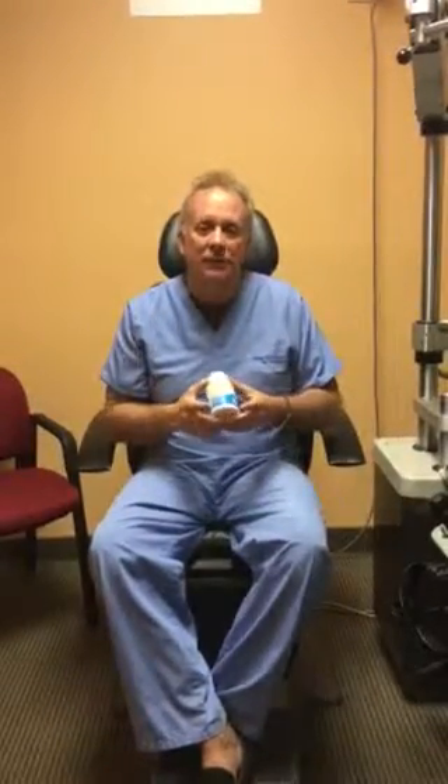When your dry eye goes away, not only do your eyes feel better, but you see better because the optics of the eye are working a lot better. You can get Fortify Super Omega at many optometrists' offices, many ophthalmologists' offices, at Fortify.com, or at any of the Lange Eye Care locations throughout the state of Florida.